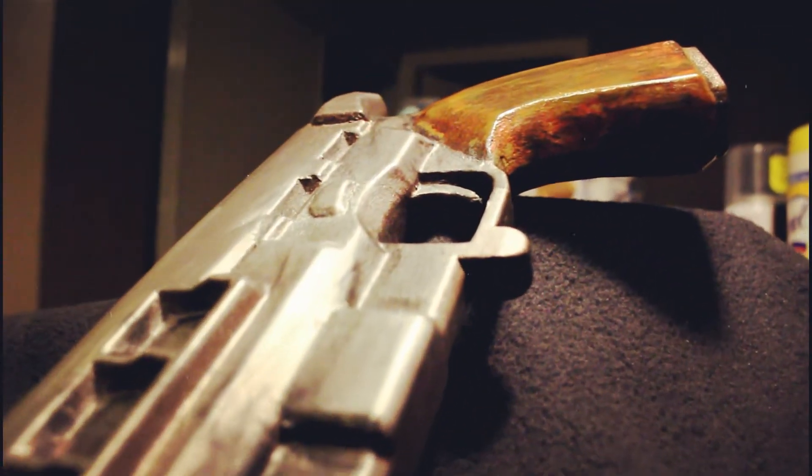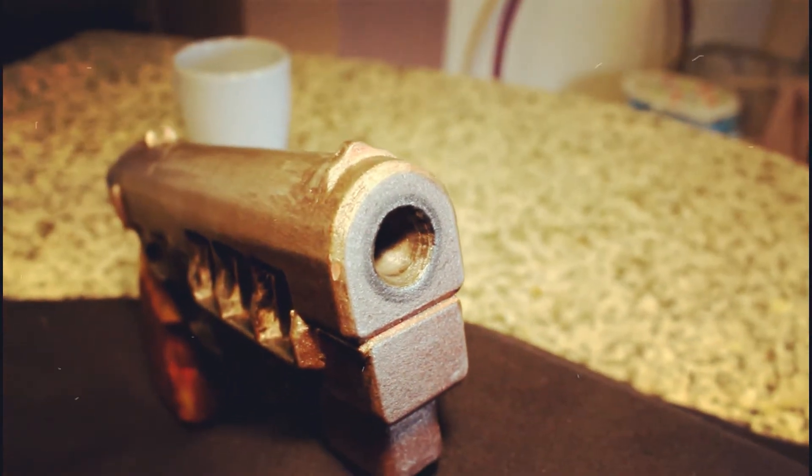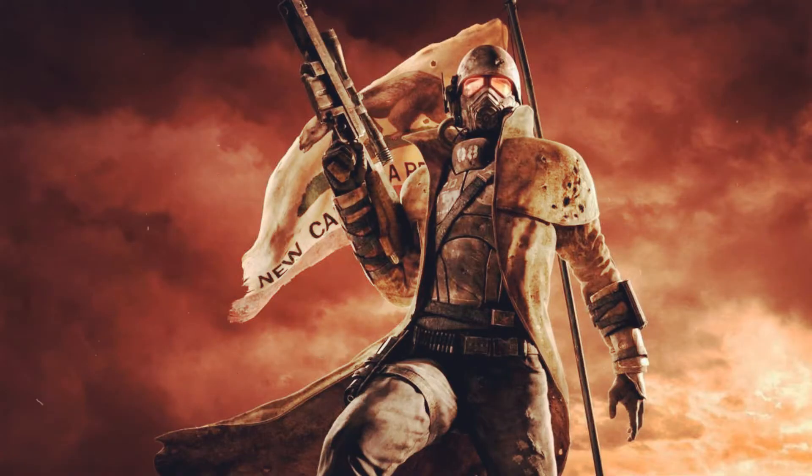What's up everyone, this is DoiTempo. I've reviewed props and stuff that you see in video games. Today I'm about to review the product designed by Angela and Wesley Wartman. It's a 12.7 millimeter blaster featured in Fallout New Vegas, and I'm so excited to wield this weapon.